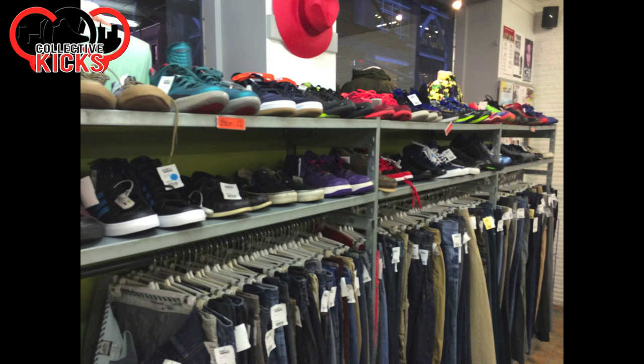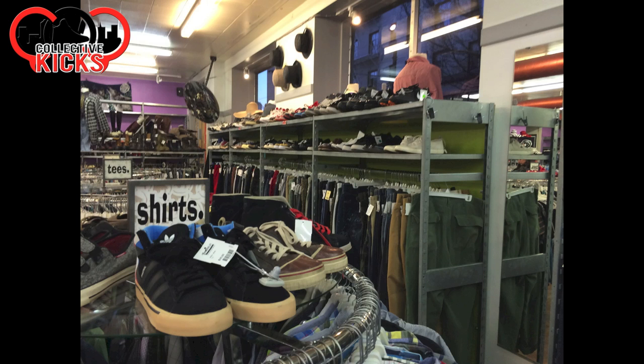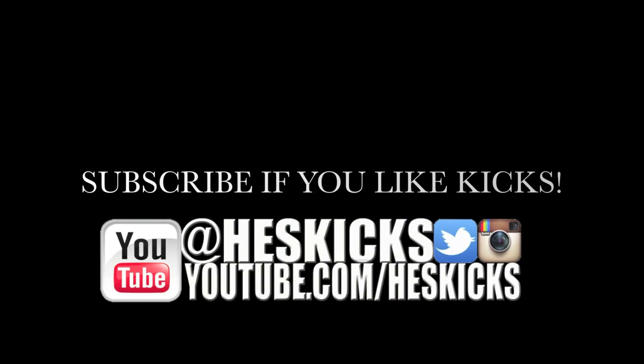I'll definitely go back here and check out the other sneakers they have at this location. Leave a comment and let me know if you saw anything cool that you liked. And if you guys have got any thrift shop pickups recently from your areas, go ahead and tweet me those. Have a good rest of the day guys, we'll catch you later. Peace.